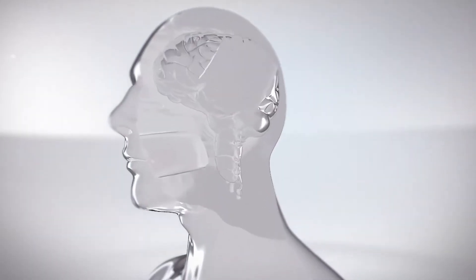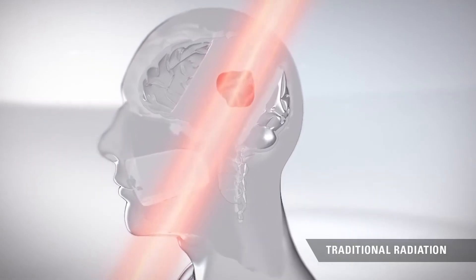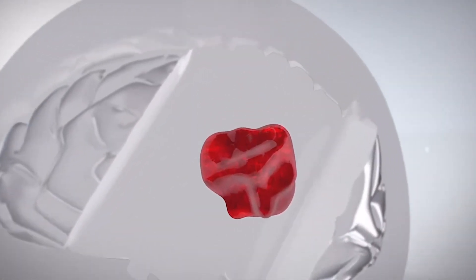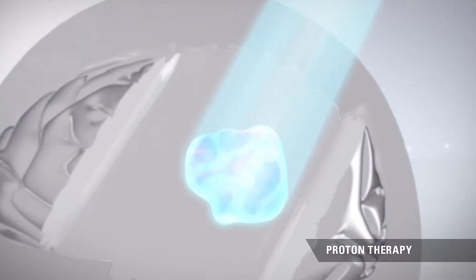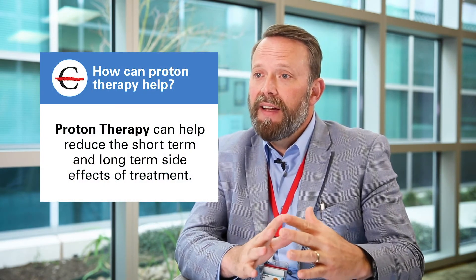Proton therapy for head and neck cancers is unique in that it can deliver a more conformal and more compact dose distribution compared to x-ray-based treatments. This is incredibly important because the head and neck is a compact, complex area that contains organs critical for many functions. Proton therapy can improve the therapeutic profile by reducing the unnecessary radiation and reducing the side effects that come with that.